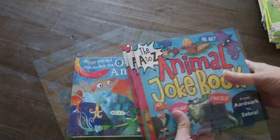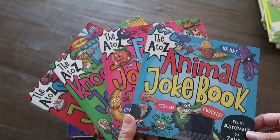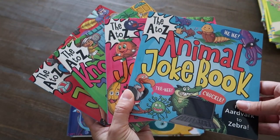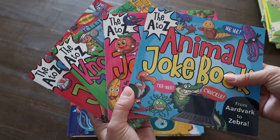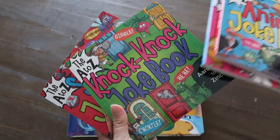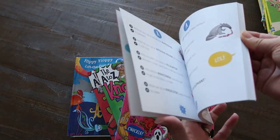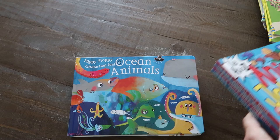Our kids could use some joke-writing assistance sometimes — we haven't found a lot of clean comedy for them. So we're going to give these A to Z joke books a try: the animal joke book, the food joke book, the knock-knock joke book, and the sports joke book. I love putting books out at their place setting when they wake up on the first day of summer, so there's one for each of them. They can spend some time in the car making jokes with each other.